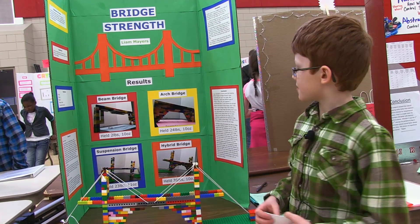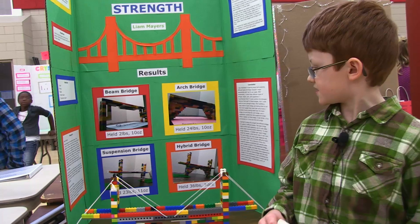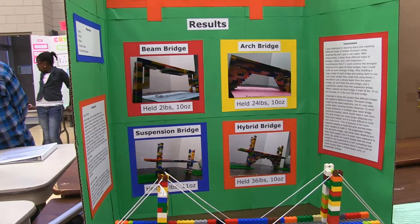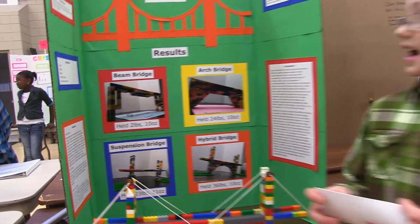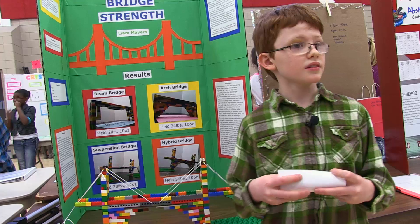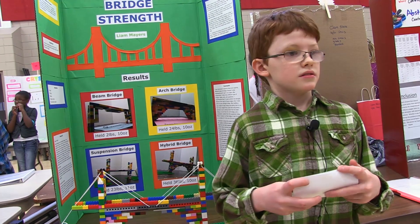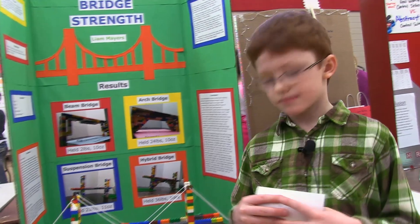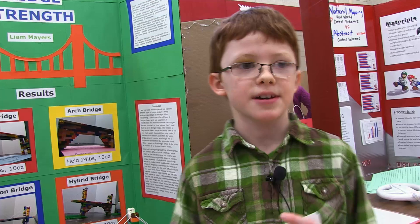The three types of bridges I made are the beam bridge, the arch bridge, the suspension bridge, and the hybrid bridge. First I made the bridges out of Legos, then I put books on them with clamps, and then I weighed the books to see how much they weighed.